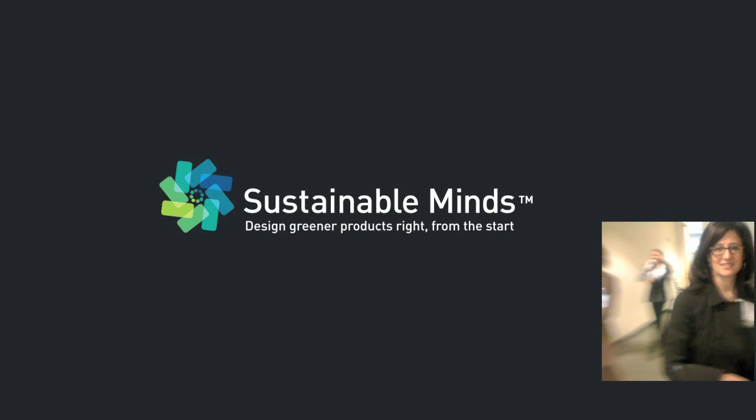Hi, I'm Terry Swack, CEO and co-founder of Sustainable Minds. Thank you for your interest. I'm going to show you just how easy it is to conduct a Sustainable Minds LCA. But before we start, I'd like to lay out a few key concepts about designing greener products.